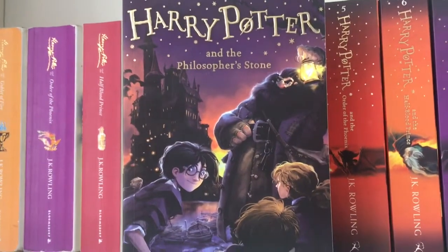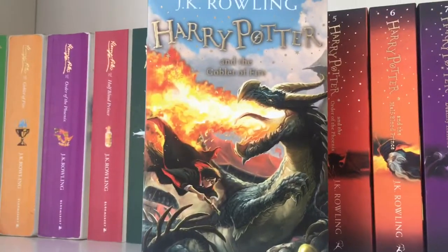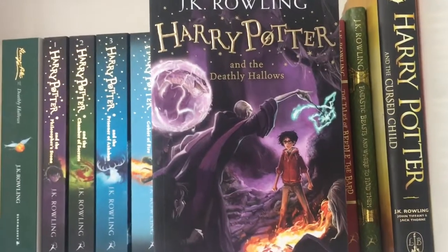We also have Harry Potter and the Philosopher's Stone, Chamber of Secrets, Prisoner of Azkaban, Goblet of Fire, Order of the Phoenix, Half-Blood Prince, and finally Harry Potter and the Deathly Hallows.